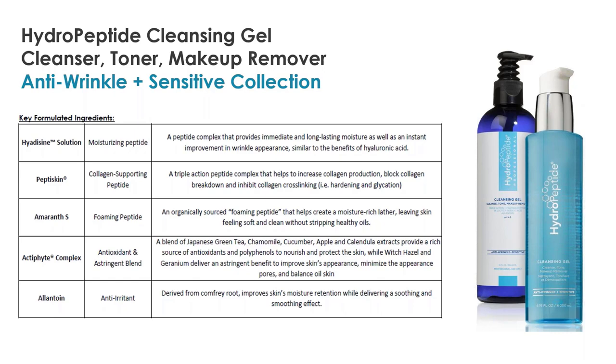The Actifite complex is an antioxidant blend you'll see throughout our products. In cleansing gel, it also acts as an astringent because it contains witch hazel and geranium — that's what makes cleansing gel so great at acting as a toner. It also has green tea, chamomile, cucumber, apple, and calendula — rich, potent antioxidants to help protect against free radical damage. Al-Antoine is an anti-irritant from the comfrey root. We like to use what works: cutting-edge peptides when appropriate, and tried-and-true classic ingredients when needed.